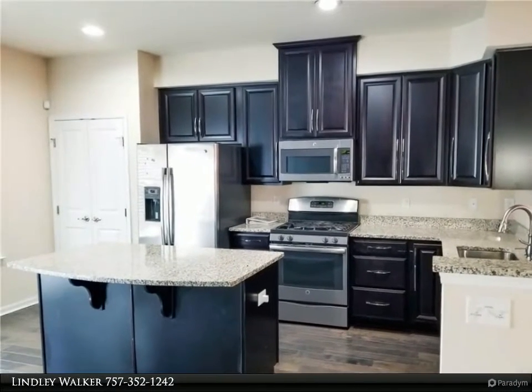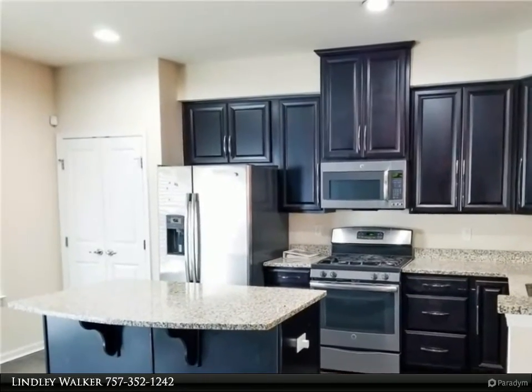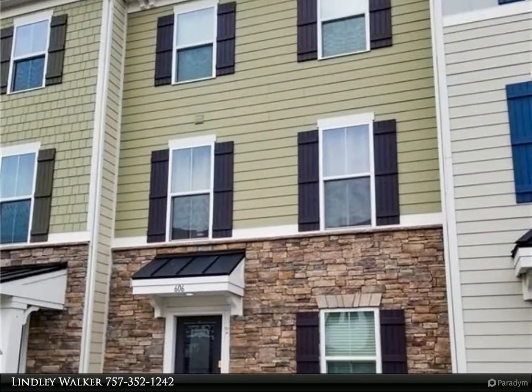This Berkshire Hathaway Home Services Town Realty property video is presented by Lindley Walker. Don't miss out on this 4-bedroom, 2.5-bath home.